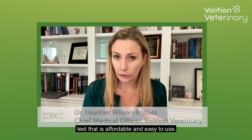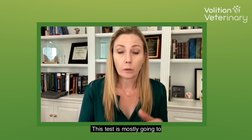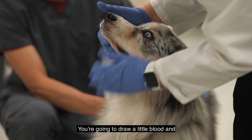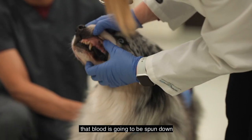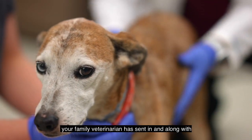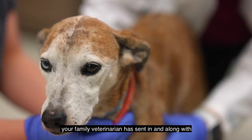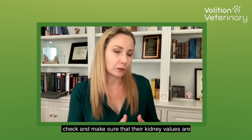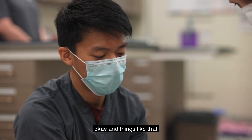The new QVet Cancer Test is a screening test that is affordable and easy to use. This test is mostly going to be run by your family veterinarian. You're going to draw a little blood, that blood is going to be spun down and shipped off to a reference lab. They're going to take that blood sample your family veterinarian has sent in, along with the regular bloodwork your vet needs to check kidney values and things like that.